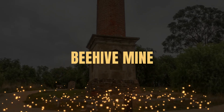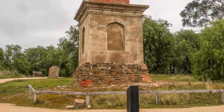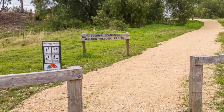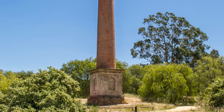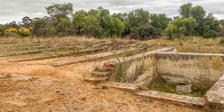The Beehive Mine in Malden. The 30-metre high Beehive Mine chimney is an iconic part of the Malden skyline. Completed in 1863, it's the only chimney of its age and size remaining in Victoria. Visitors can stroll through the mine site of the Beehive Gold Company and take a close look at the chimney and a fenced mine shaft. Alongside the chimney are the interesting remains of the mine's machinery foundations, constructed of brick and stone.